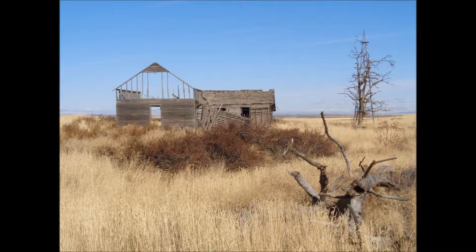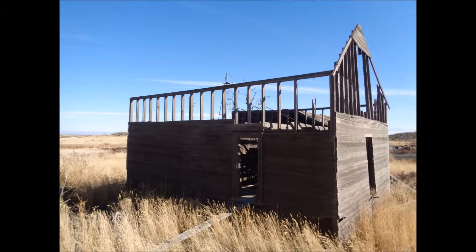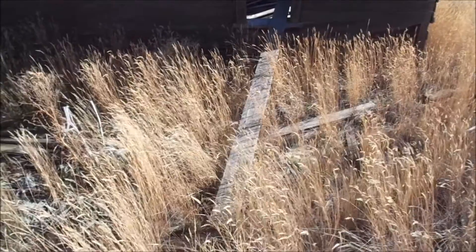So the second building, I think, is some kind of business — or was some kind of business building. Both of these buildings are on what used to be Main Street, St. Andrews.